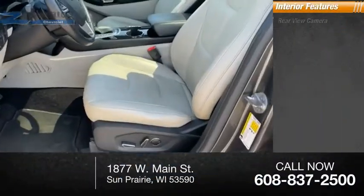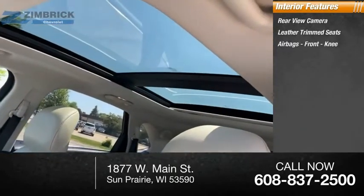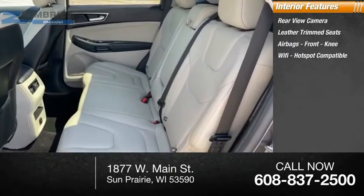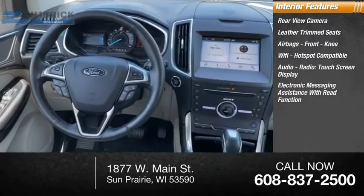Inside you'll find a rear-view camera, leather-trimmed seats, airbags, front knee airbags, Wi-Fi hotspot compatible, audio radio, and touch screen display with electronic messaging assistance with read function.